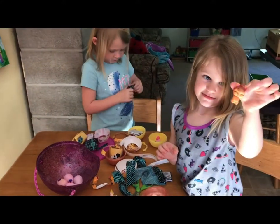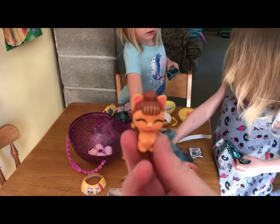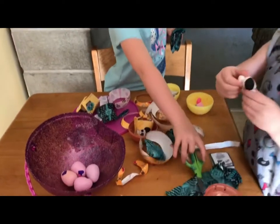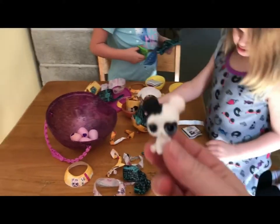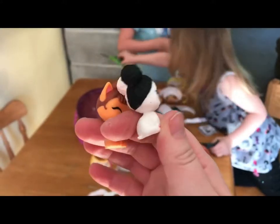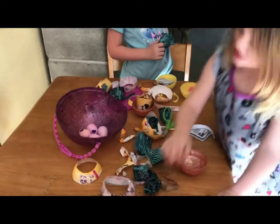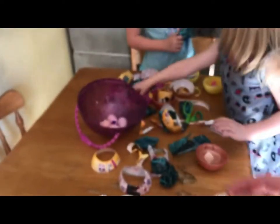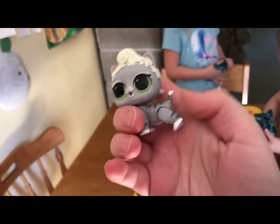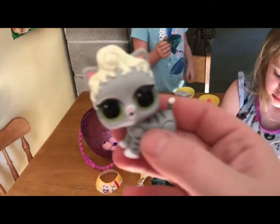Oh my goodness! Look at Kenna's little kitty cat. Isn't that cute? Oh my gosh! Another pet egg? It's a puppy! You got two pets? Kenna got a dog too — a black and white dog, and it looks like a tiger kitty. I thought they looked kind of small. So cute! Look at Chloe's kitty. This is so cute. This looks like Gracie, doesn't it? This looks like our cat Grace.